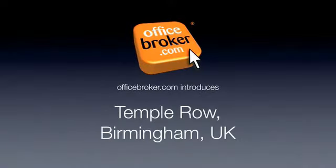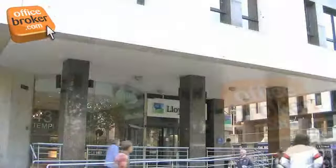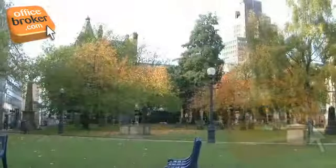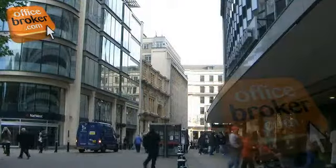Welcome to the officebroker.com office video tour of Temple Row, Birmingham. This modern building is located in the heart of Birmingham in the vibrant central commercial and retail district, and is only a short walk from Snow Hill, New Street and Moor Street train stations with all major bus routes nearby.